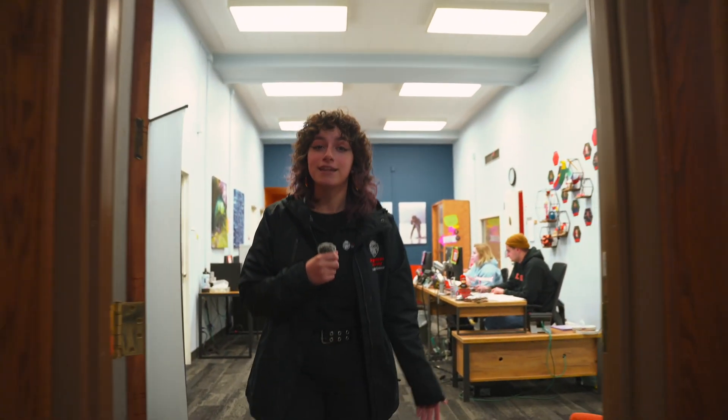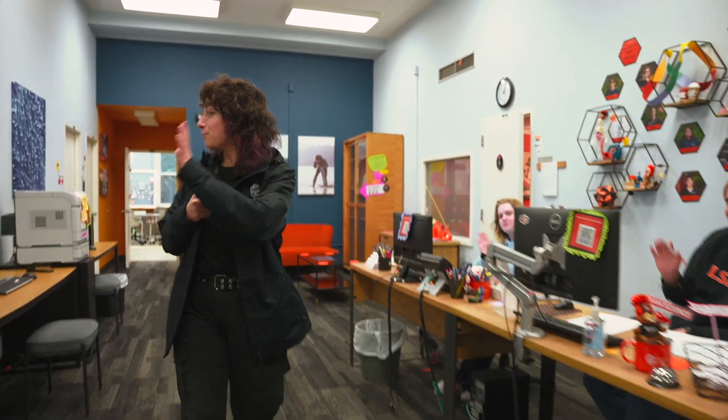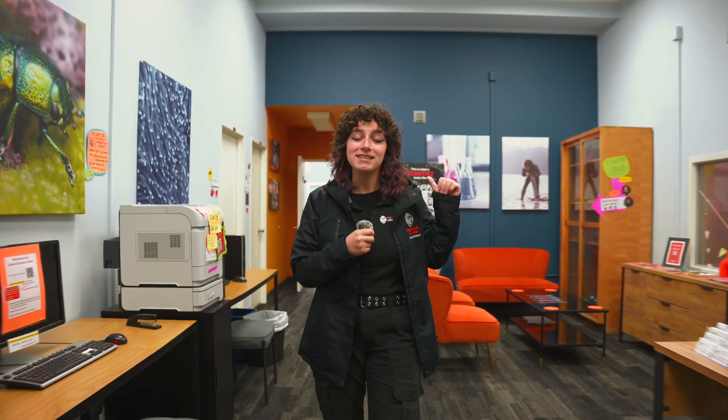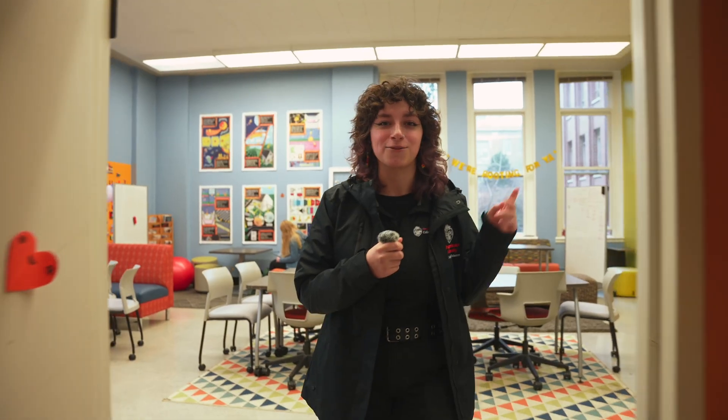Our first stop is the Science Success Center. This is where science students come to find resources. In here you will find our peer advisors, and you will also find free printing. We have a study space in the back with complimentary coffee and tea. You can also come to the Science Success Center to learn about our tutoring centers — there are two in the Valley Library, one for physics and one for chemistry.